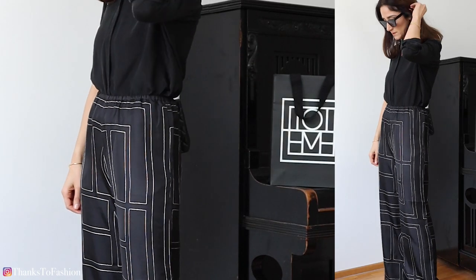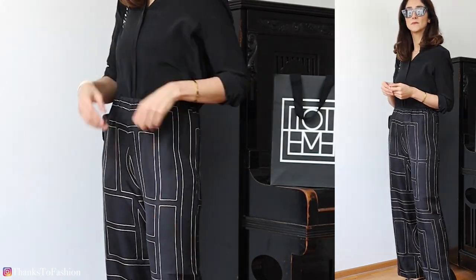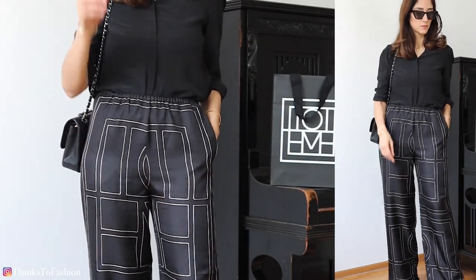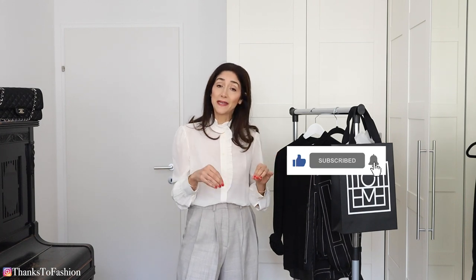For creating the looks you see in this video, you don't need to have this particular pair of trousers of course. You can create them with any pair of silk trousers, or actually with any bottom part you have in your wardrobe that looks like silk. I should also say that prior to buying these trousers I did a lot of research and I found many good alternatives, which I will link down below.